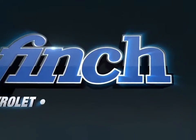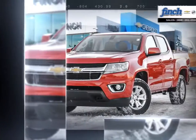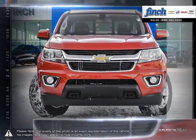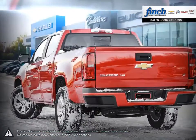Welcome to Finch Chevrolet. Today we're looking at a 2017 Chevrolet Colorado. The Chevrolet Colorado is here to reinvent the mid-size pickup truck with ingenious technology coupled with great efficiency, safety and versatility. Colorado is a refined ride that's ready for a night on the town but rugged enough for a wilderness adventure.